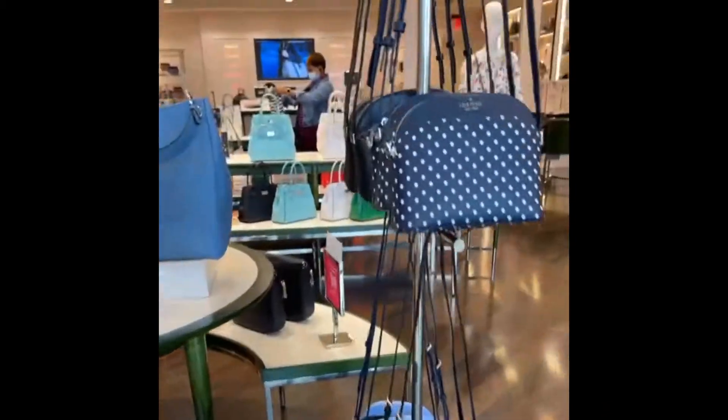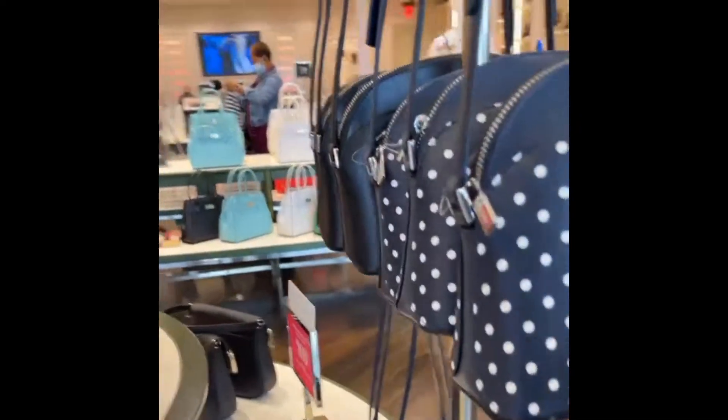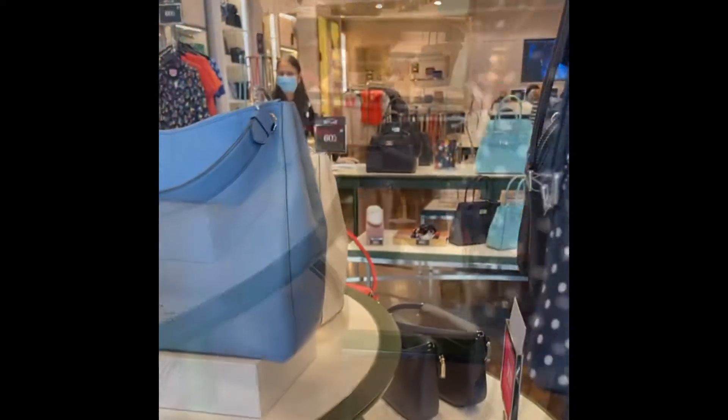I love Kate Spade, I've always been a fan of Kate Spade. It's really tragic how she passed away — that was sad — but I'm still a fan of her products. This is a very nice store.